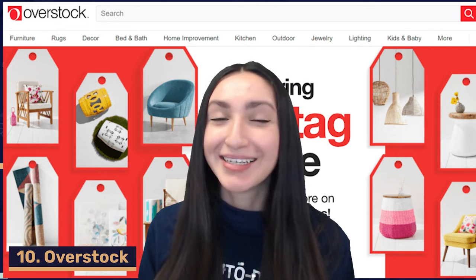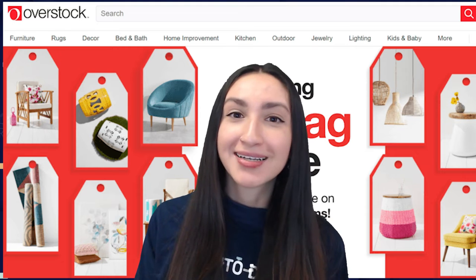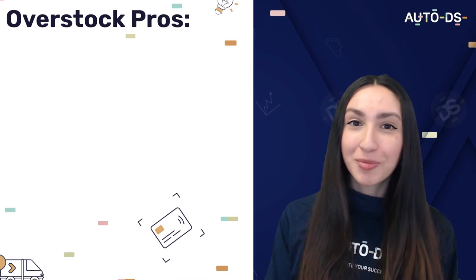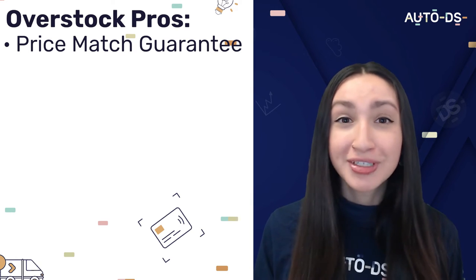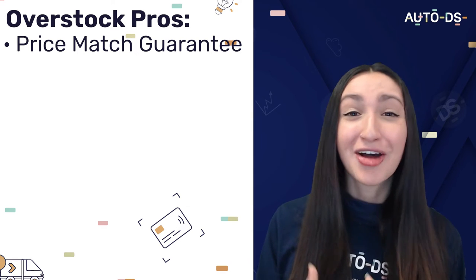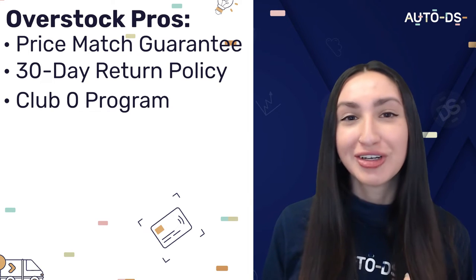Up next on our Wix suppliers list is Overstock, which offers high quality products and daily deals only in the home niche. Overstock provides an outstanding price match guarantee — if you find a product with a lower price from any supplier in the world, Overstock will refund you the difference. You can also take advantage of their 30-day return policy, and they have a Club Zero loyalty program which includes 5% cashback on all purchases and free shipping.